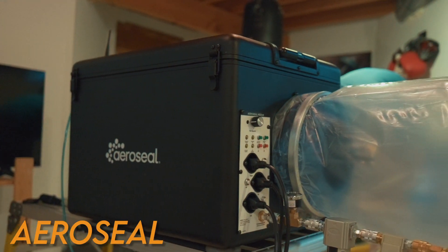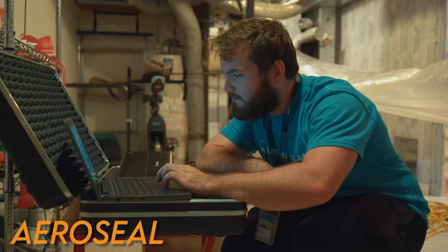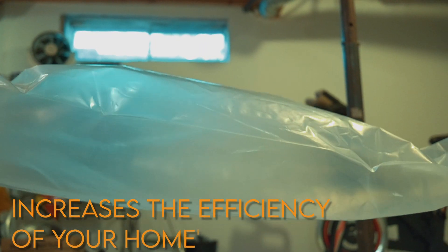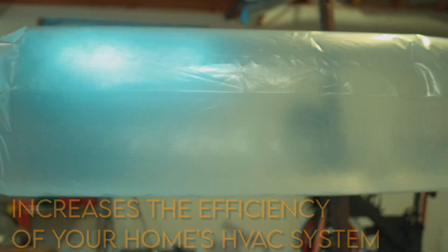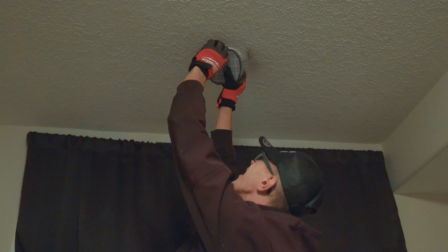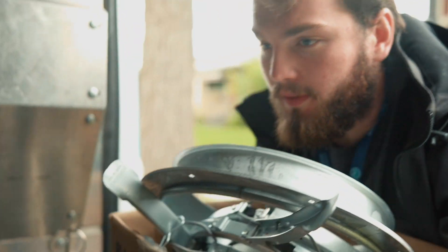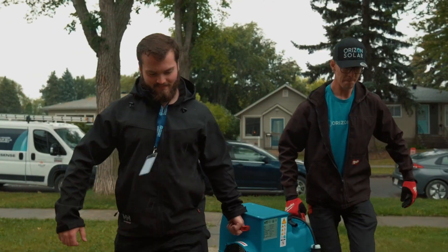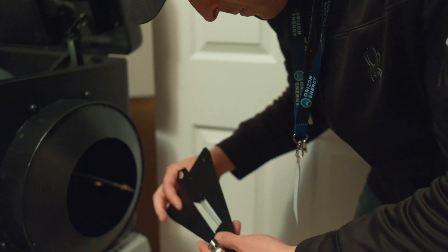Hello everyone, I am Todd, the Installation Manager with Horizon Energy, and today we're going to talk about AeroSeal. AeroSeal is a fairly new technology that substantially increases the efficiency of your home's HVAC system. It's a fairly simple process which will seal all air leaks in the heating and cooling system, which in turn will result in lower energy costs and a healthier living environment.